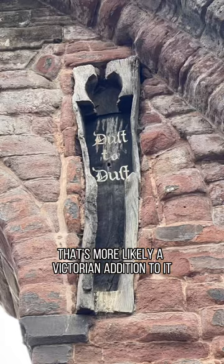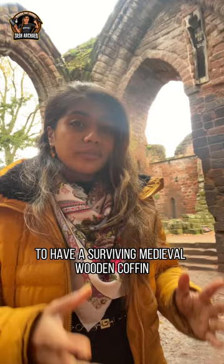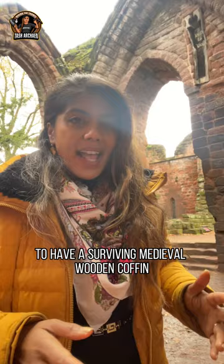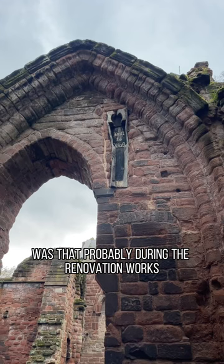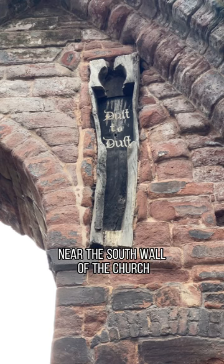It's so rare to have a surviving medieval wooden coffin. Looking at the archaeological record, work done by Jonathan Coley has actually determined that the reason why we have a coffin here was that probably during the renovation works or grave digging, perhaps in the 1840s near the south wall of the church,